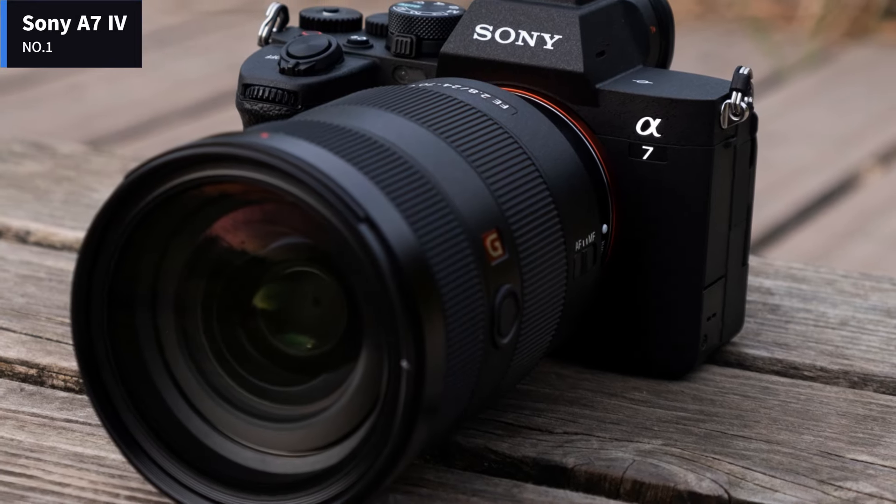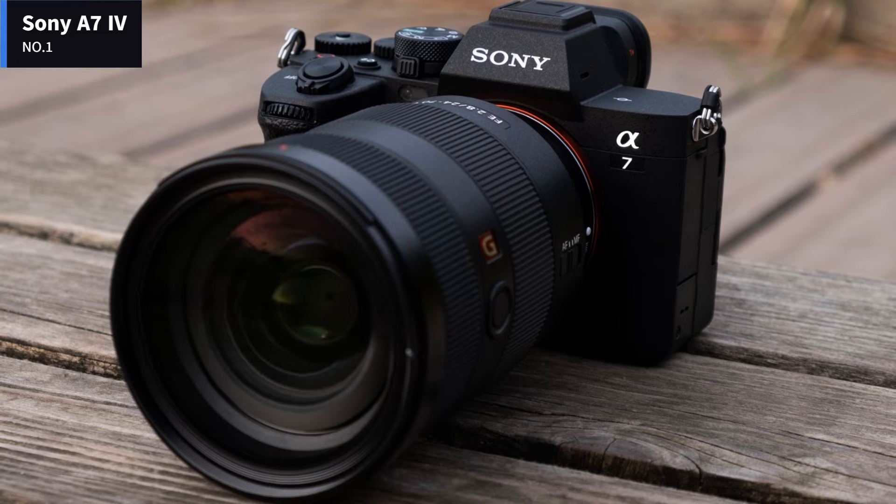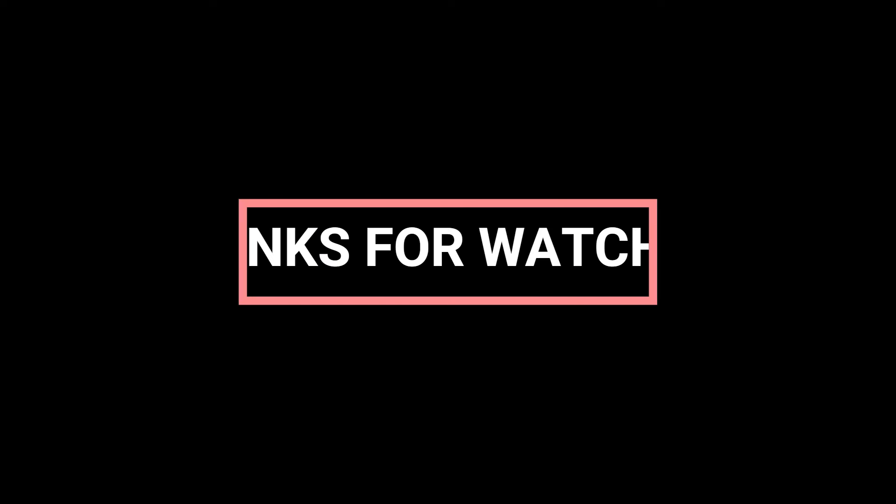It's the best battery around for full-frame mirrorless cameras in terms of longevity. Thanks for watching. Subscribe, and stay tuned for the next video.